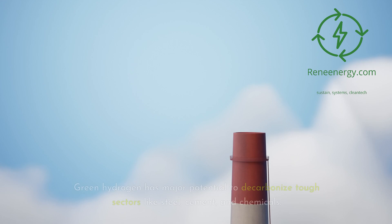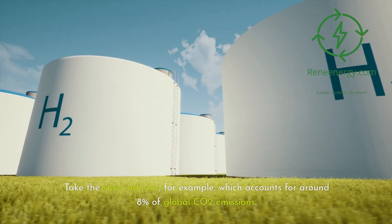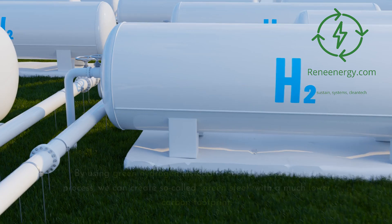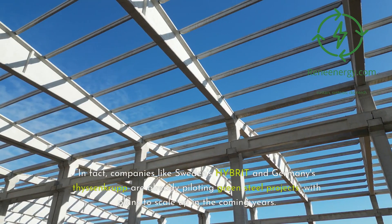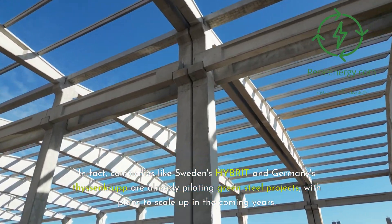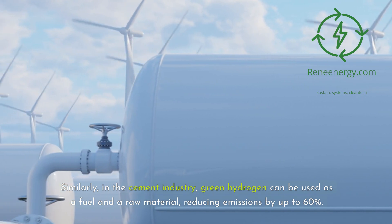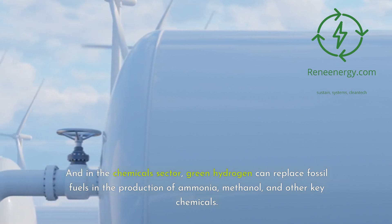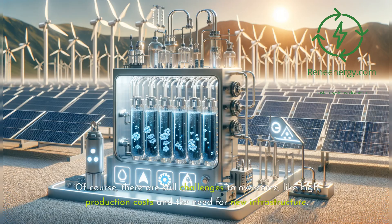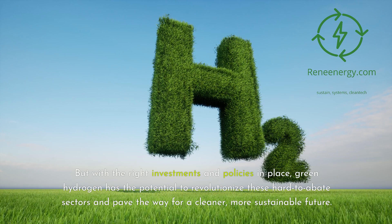Green hydrogen has major potential to decarbonize tough sectors like steel, cement, and chemicals. The steel industry accounts for around 8% of global CO2 emissions, and by using green hydrogen instead of coal, we can create green steel with a much lower carbon footprint — companies like Sweden's HYBRIT and Germany's Thyssenkrupp are already piloting these projects. In the cement industry, green hydrogen can be used as both a fuel and raw material, reducing emissions by up to 60%. In the chemicals sector, it can replace fossil fuels in producing ammonia, methanol, and other key chemicals. With the right investments and policies, green hydrogen can revolutionize these hard-to-abate sectors.